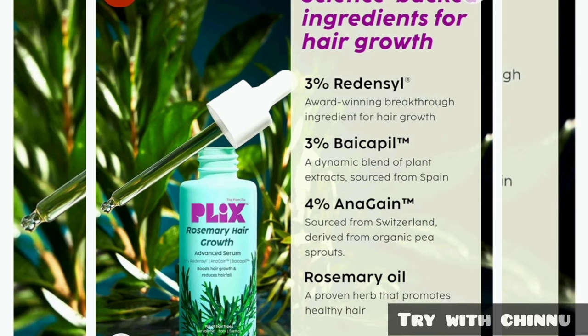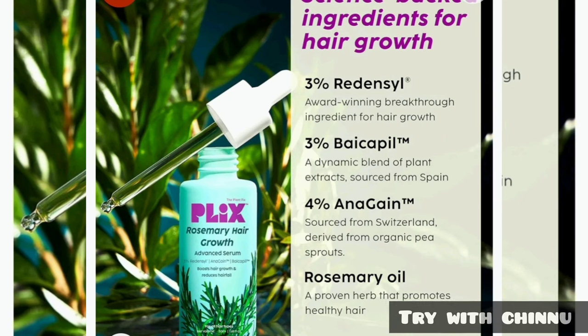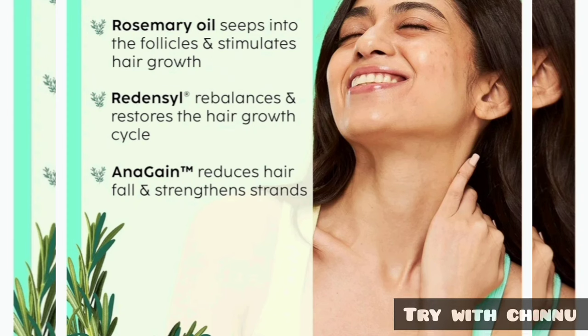If you look at this, it is prepared with plant-based ingredients. Recently, you can also use Flix's sunscreen. Flix's products are plant-based ingredients, which is nice. If you look at the rosemary oil, it can stimulate your hair growth.